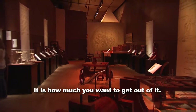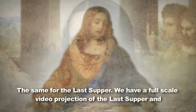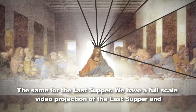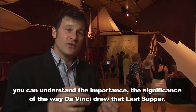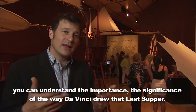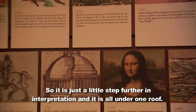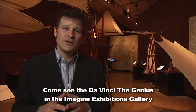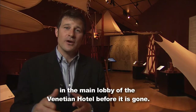Here you'll see the Mona Lisa in a way like you've never seen it before. The same for The Last Supper — we have a full-scale video projection of The Last Supper, and you can understand the importance and significance of the way that da Vinci drew it. It's just a step further in interpretation, and it's all under one roof. Come see Da Vinci the Genius in the Imagine Exhibitions Gallery at the main lobby of the Venetian Hotel before it's gone.